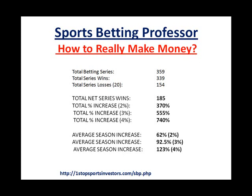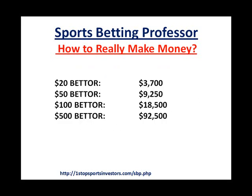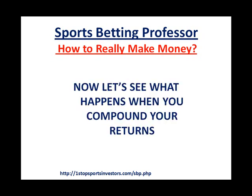Looking at the average season increase at the bottom here: using 2%, we're talking a 62% increase. At 3%, that's a 92.5% average season increase on your bankroll, which is incredible. And at 4%, you're looking at 123% per season. To show you what this means in dollar terms: a $20 bettor would be up almost $4,000 in that time. A $50 bettor is up almost $10,000. A $100 bettor just over $18,000. And a $500 bettor would be up $92,000 in a very short amount of time. That's the potential, and this is based on the actual results that Sports Betting Professor has experienced over the last three seasons in the NBA and the NFL.